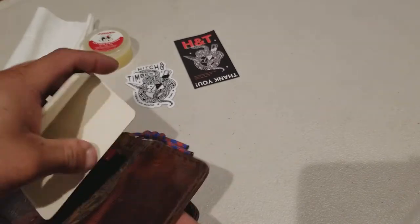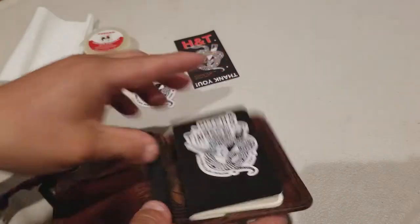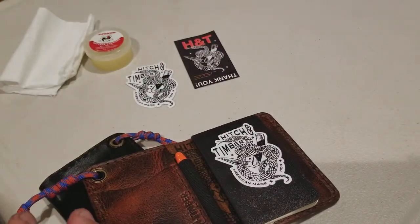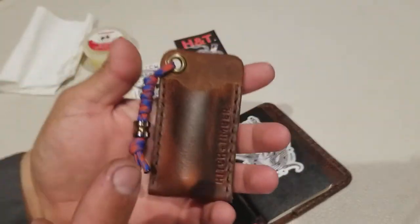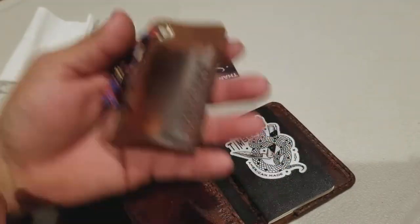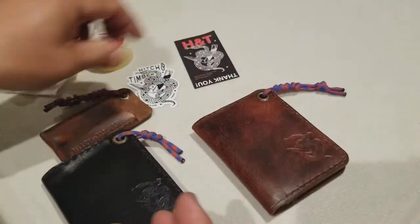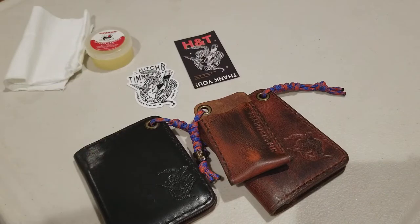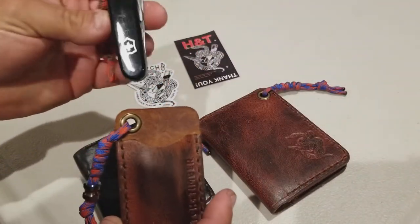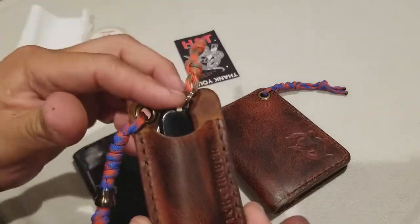These wallets are pretty cool. I also bought this — it's called the EDC Pocket Slip. I believe yeah, EDC Pocket Slip, and I also bought it in this color right here, Autumn Harvest.